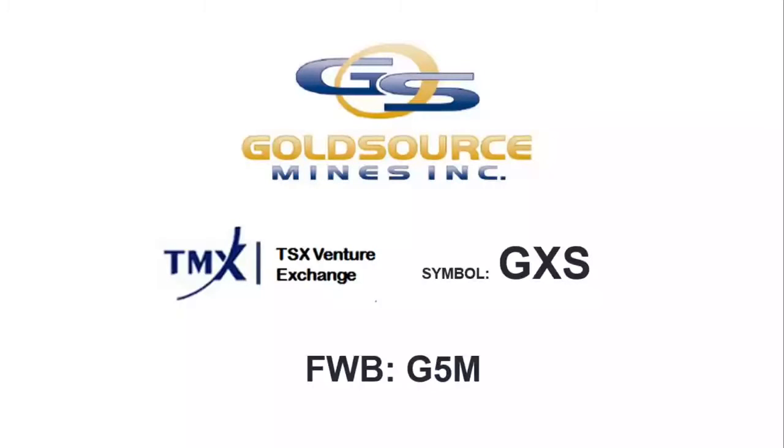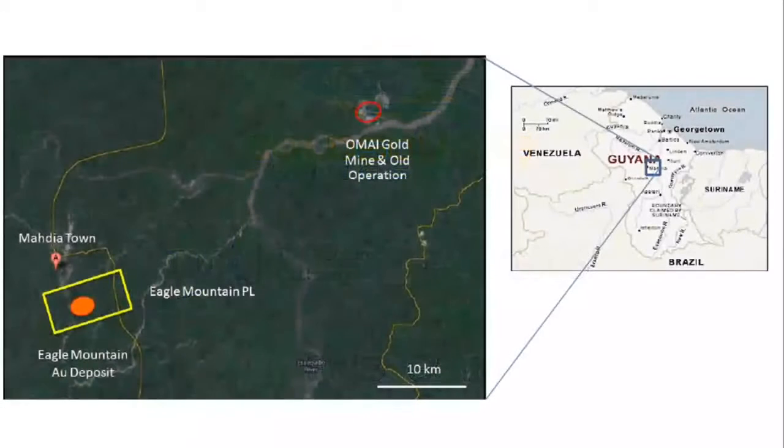Eagle Mountain is a near-surface saprolite oxide resource located in Guyana, South America, approximately 230 kilometers southwest of the capital, Georgetown.